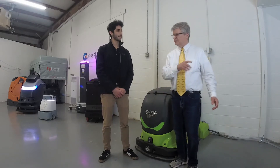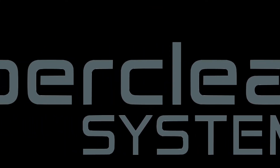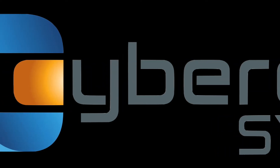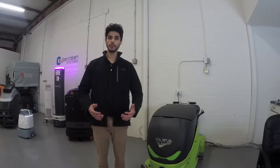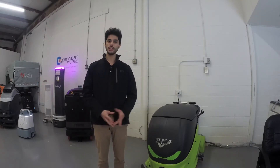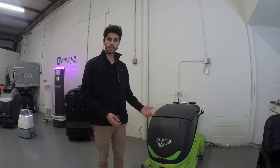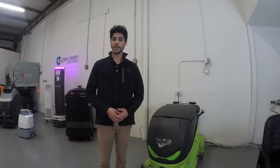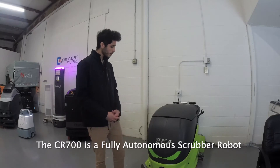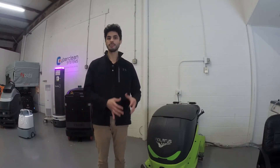Thank you for the introduction, Richard. My name is Argenis Wong and I work here at CyberClean System as a robotics application engineer. In today's video I'll be walking you through the amazing CR700 Atlantis machine, which is a fully autonomous scrubber robot. But before we get there, I would like to briefly explain what fully autonomous means for CyberClean System.